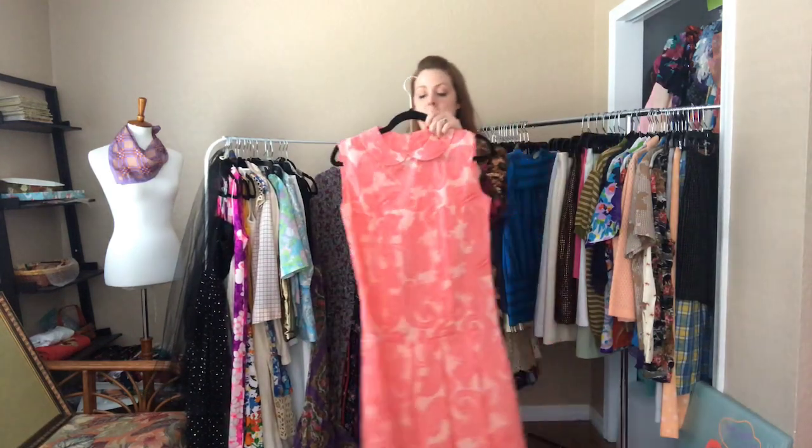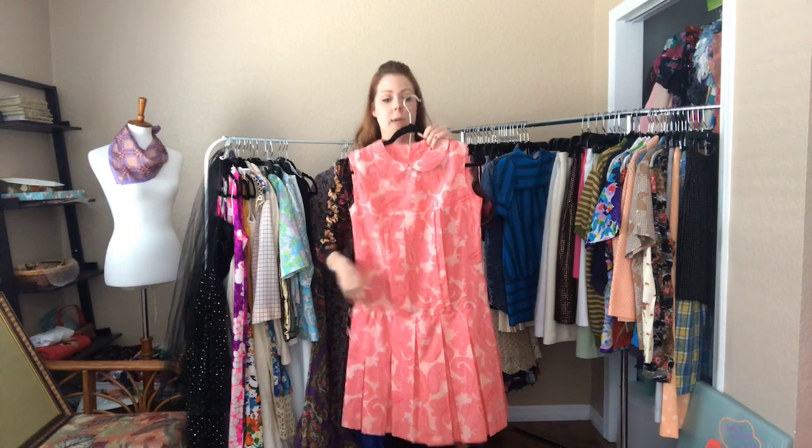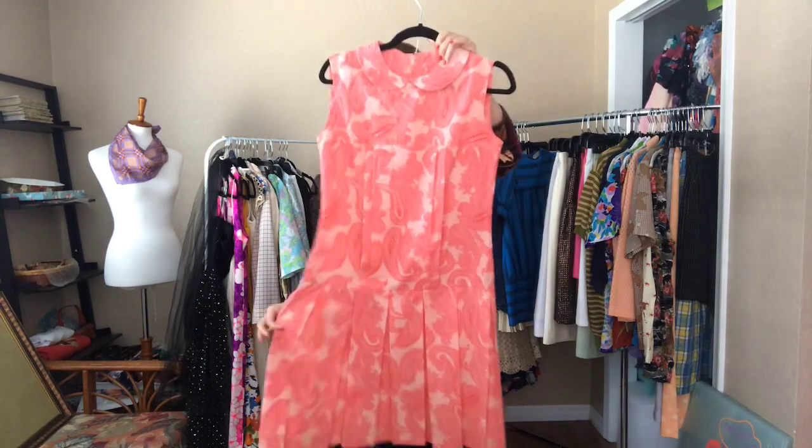This pink paisley dress is a 36 bust, 34 waist, and 36 drop hip, and it's got a pleated skirt.